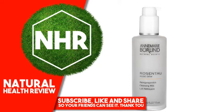Suggested use: Apply mornings and evenings to the dry skin and allow to work for 30 seconds. Remove with cosmetic sponges and rinse with warm water.